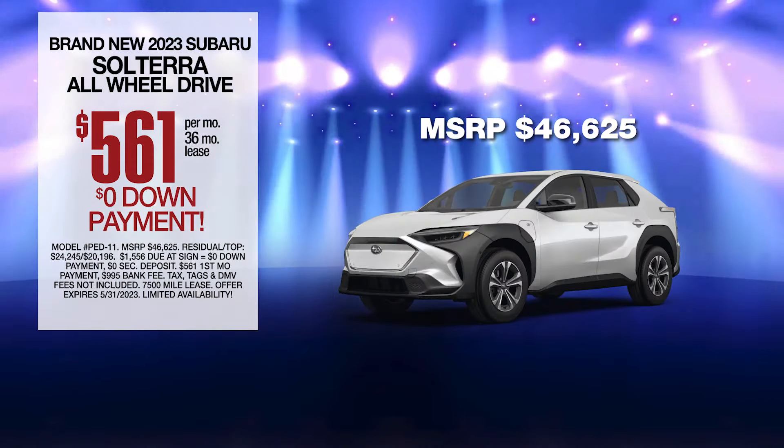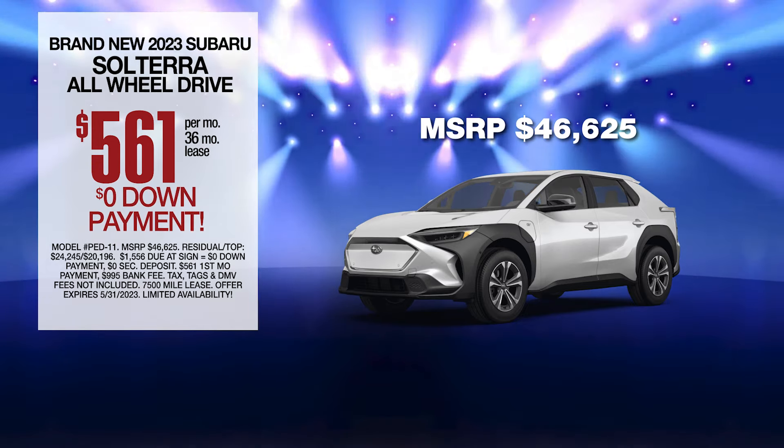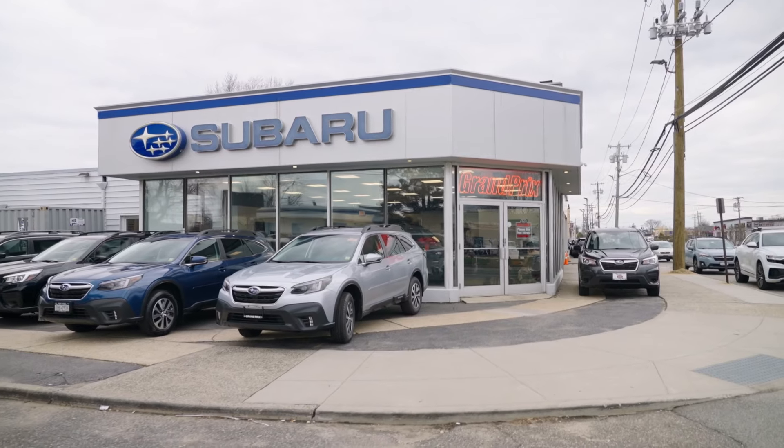Leased at the exclusive VIP price. Plus, every vehicle comes with America's number one VIP Plus program. At Grand Prix Subaru, we make it easy.